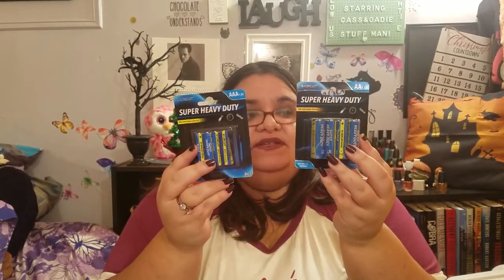We got double-A and triple-A batteries because we have a couple of products we're going to be testing out that require double-A and triple-A batteries.